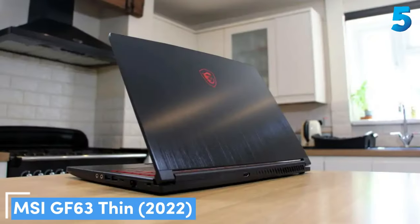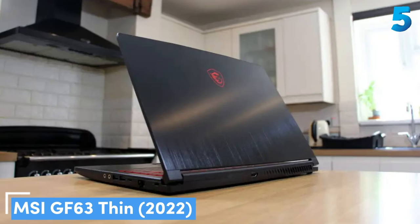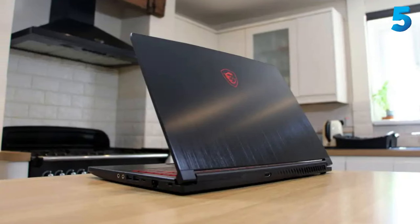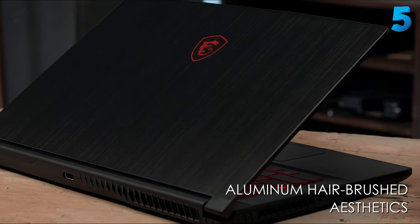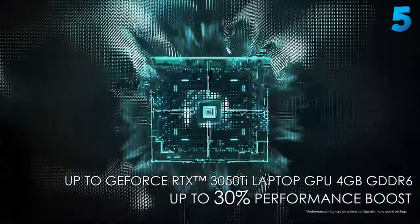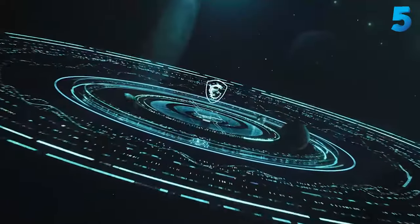Number 5: MSI GF63 Thin. The latest model of the MSI GF63 Thin is here, and I won't mince words — it's without a doubt one of the best budget gaming laptops you can buy right now. At $799, with cheaper models available, it offers decent 1080p gaming performance that won't make your bank account cry, and somehow also manages to present itself in a sturdy chassis that feels good to use.